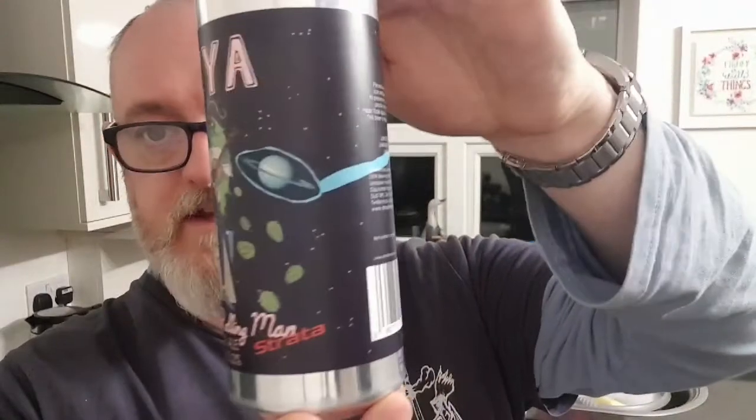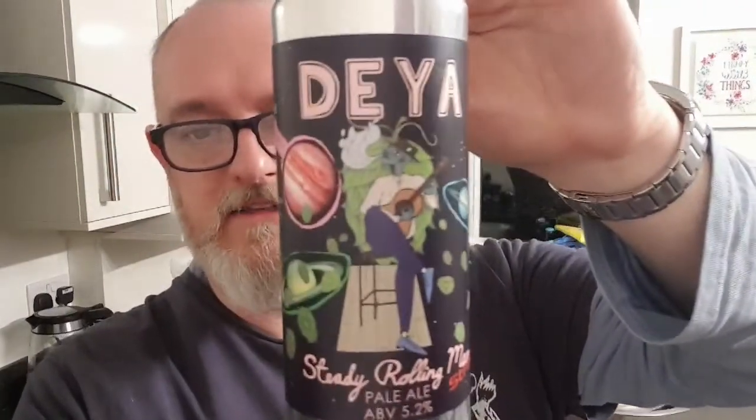I love this can — brilliant can. I like the Steady Rolling Man can, and I like Steady Rolling Man. It's a lovely pale ale; the addition of Strata can only enhance what it already delivers. Found a mill can — let's crack it open and see what we've got.